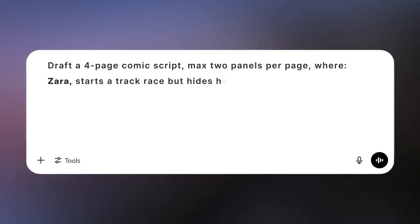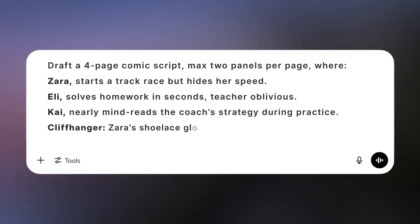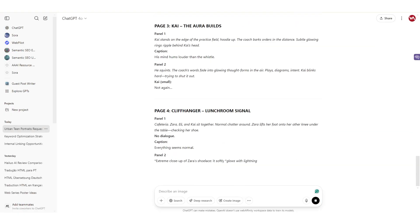Next, outline the story. I told ChatGPT: draft a four-page comic script, max two panels per page, where Zara starts a track race but hides her speed; Eli solves homework in seconds, teacher oblivious; Kai nearly mind-reads the coach's strategy during practice. Cliffhanger: Zara's shoelace glows at the cafeteria table. Keep dialogue minimal and ramp up the tension. Here's what we got — crisp, punchy, and ready for visuals.